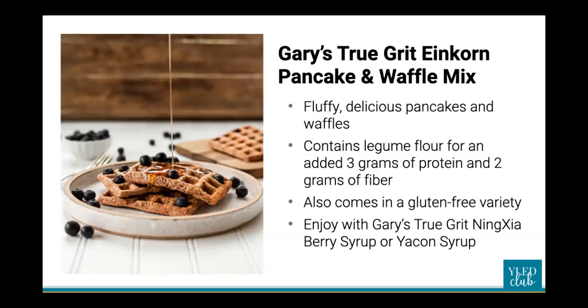One of my favorite products is the pancake and waffle mix. It went out of stock today but it'll be back before too long. It's a lightly sweet mix, and the protein and fiber in it add to the serving of pancakes or waffles. I love that it also comes in a gluten-free variety for those who are super sensitive to gluten. The Ningxia berry syrup or the yacon syrup — if you haven't tried either one, you're in for a treat. My favorite is the Ningxia berry syrup.